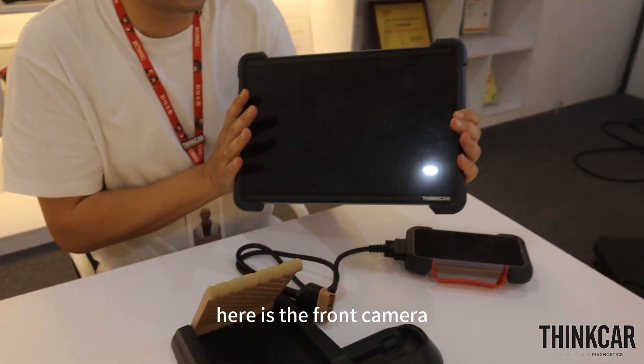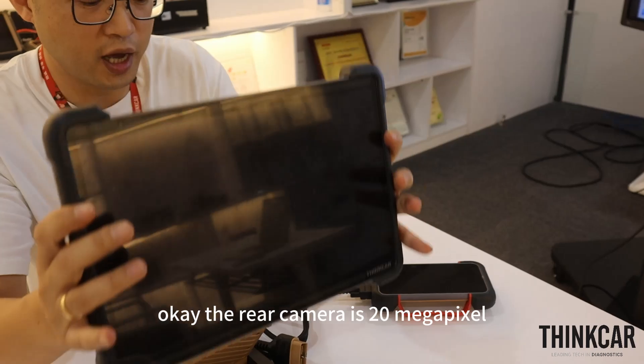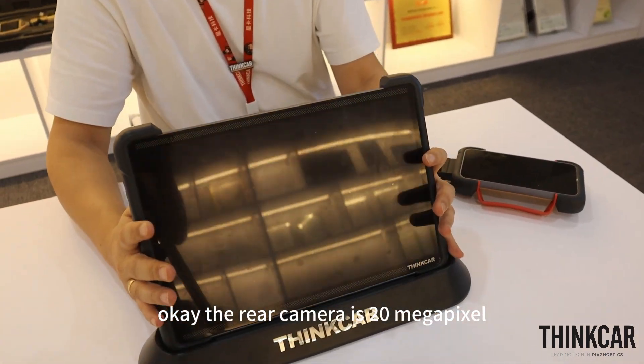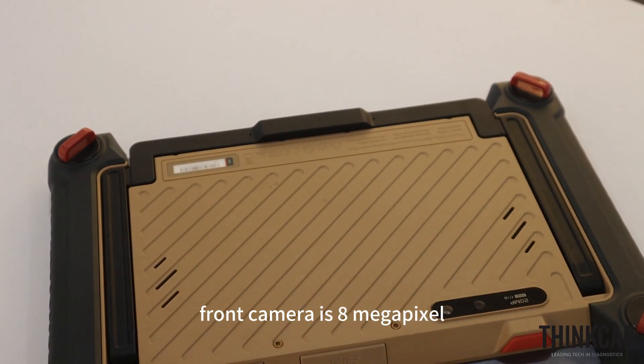Here is the front camera, and here is the rear camera. The rear camera is 20MP, and the front camera is 8MP.